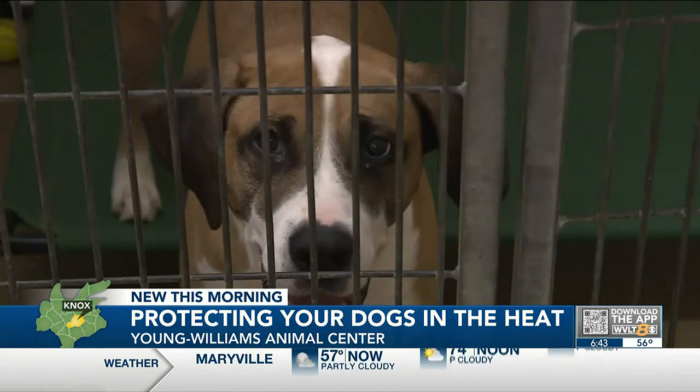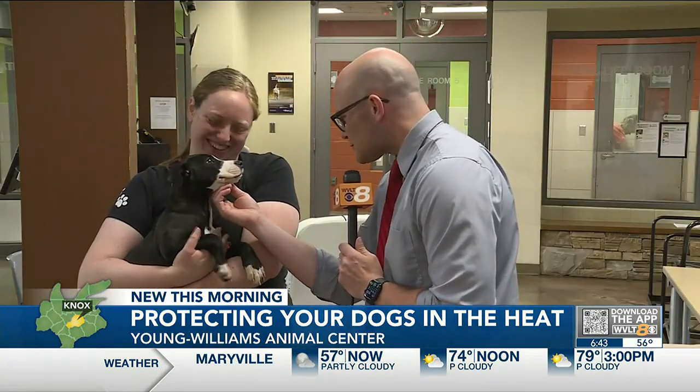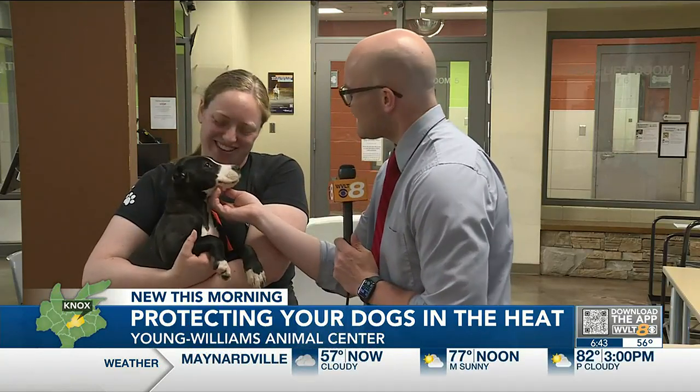We'll get to our special guest here, Lady Doggiva. I was messing it up a little bit earlier, but look at that smile. So happy. Tell us a little bit about her.